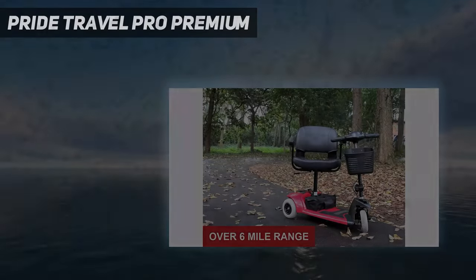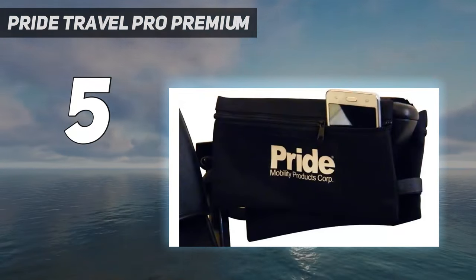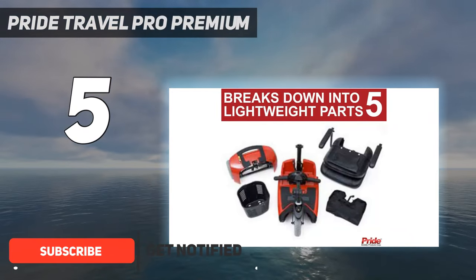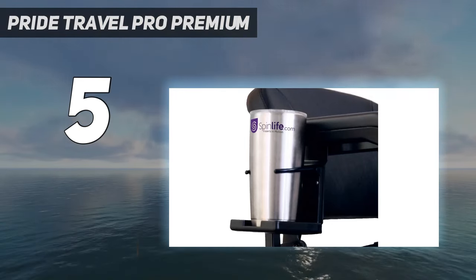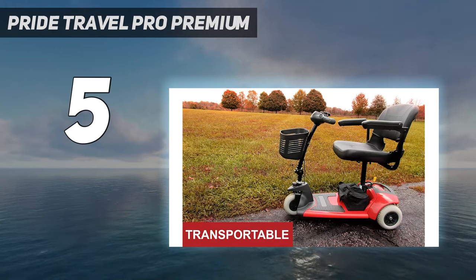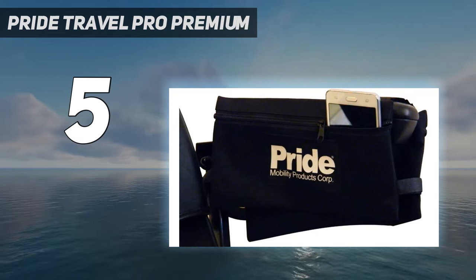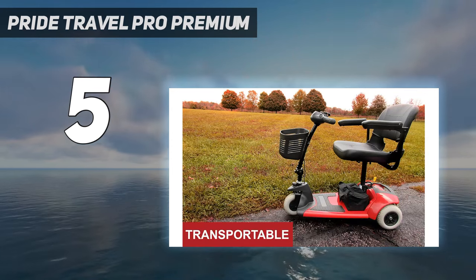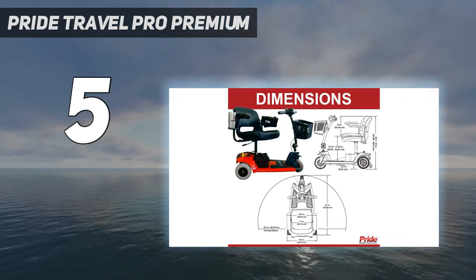Starting at number 5: Pride Travel Pro Premium. If you're looking for one of the best mobility scooters that's affordable yet doesn't skimp on quality, take a look at the Pride Travel Pro Premium 3-wheel motorized scooter. It's one of the cheapest power scooters in our guide, yet has generally favorable user reviews across various major retailer websites. The Pride Travel Pro Premium is designed with portability in mind, and as such can be disassembled into 5 pieces for easier storage in your trunk, with the heaviest piece weighing 27.5 pounds.